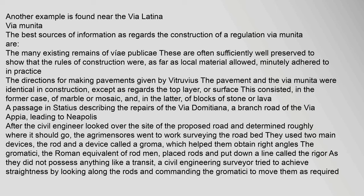The best sources of information regarding the construction of a regulation via munita are the many existing remains of viae publicae. The directions for making pavements given by Vitruvius show that the pavement and the via munita were identical in construction, except as regards the top layer or surface: in the former case of marble or mosaic, and in the latter of blocks of stone or lava. A passage in Statius describes the repairs of the Via Domitiana, a branch road of the Via Appia leading to Neapolis.